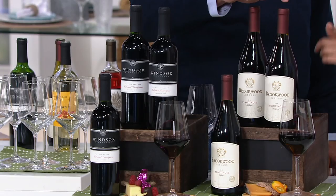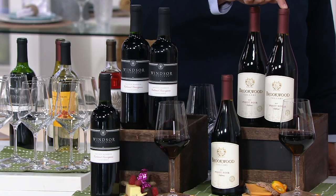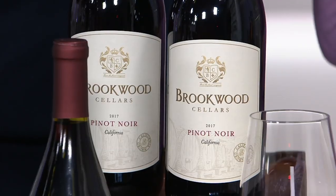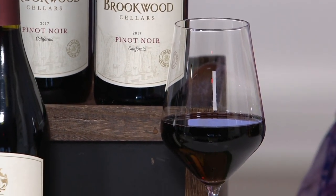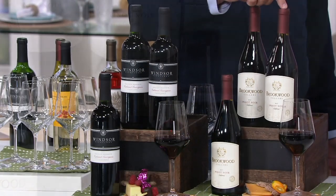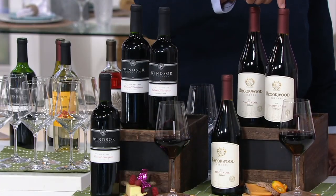For the red selections, we've got a beautiful Pinot Noir. Pinot Noir is the lightest of all the reds. It is a great crossover wine — if you're a white wine drinker and you want to try reds, start with Pinot.